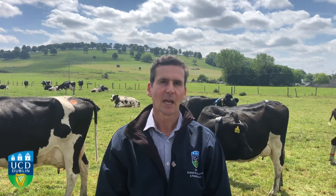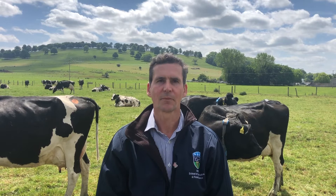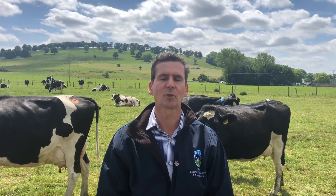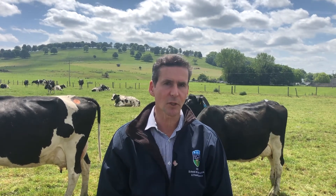My name is Kevin MacDonald and I'm based between the School of Agriculture and Food Science and the School of Biosystems and Food Engineering. Today I'm talking to you from the Sunny College Research Forum, UCD Lyons Farm, a facility on the outskirts of Dublin located between Celbridge and Leixlip. It supports the teaching and research platforms for the School of Agriculture and Food Science and the School of Veterinary Medicine.